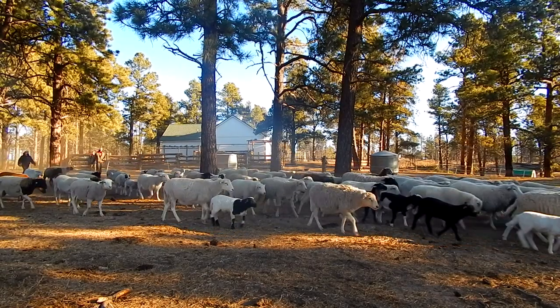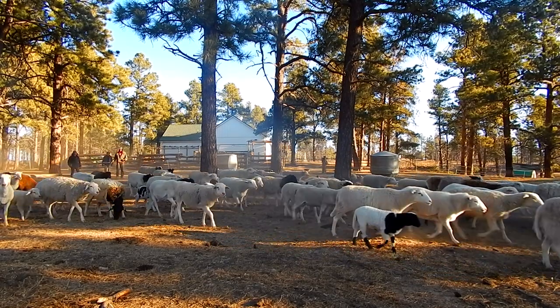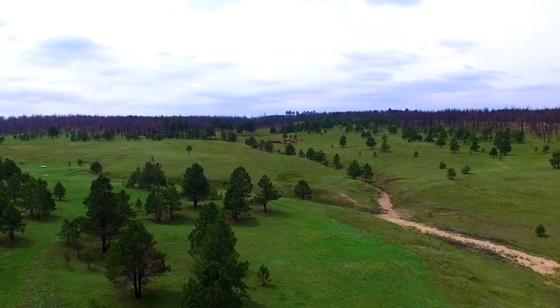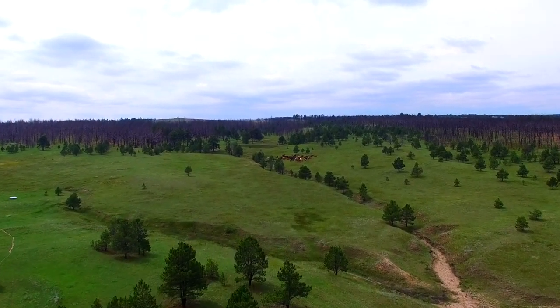A lot of us think about nature as a portrait landscape or a very quiet and serene landscape, but really nature is at its healthiest when it's in motion. You want the motion of animals, of birds, of bugs,